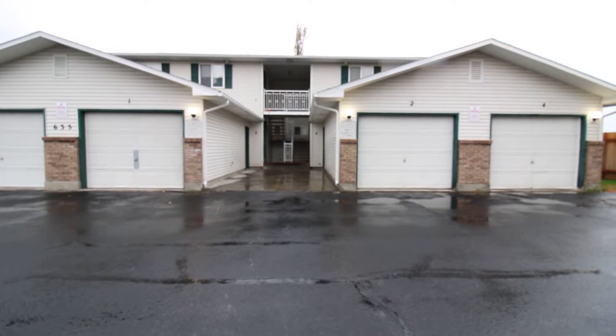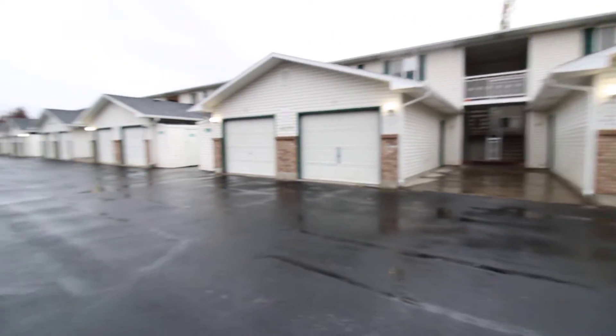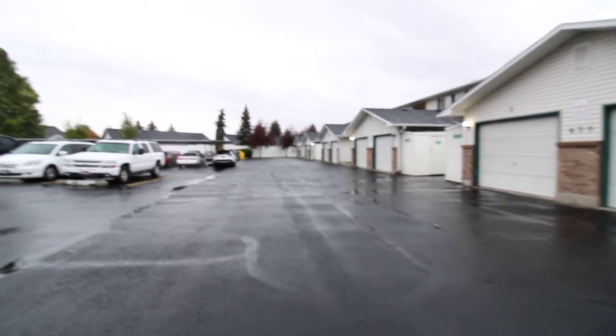Welcome to Jacob Graham Property Management. This is a virtual tour for 635 Hoops 2, located right off of Woodruff.